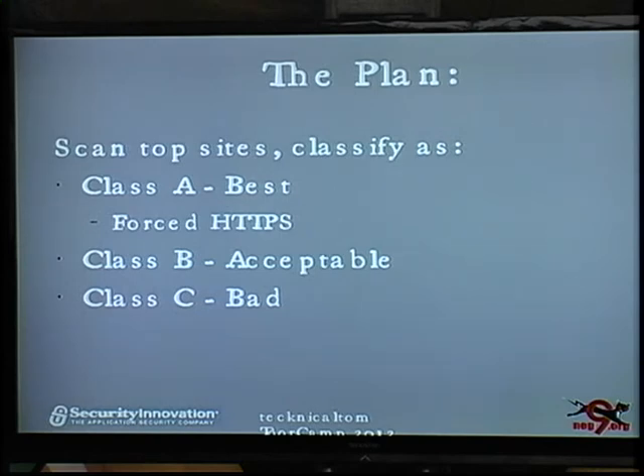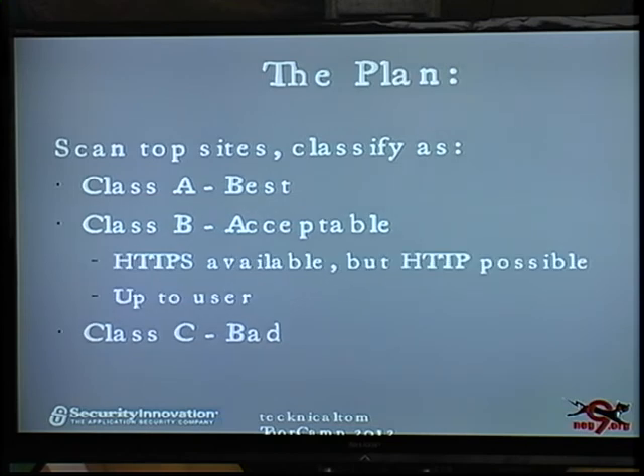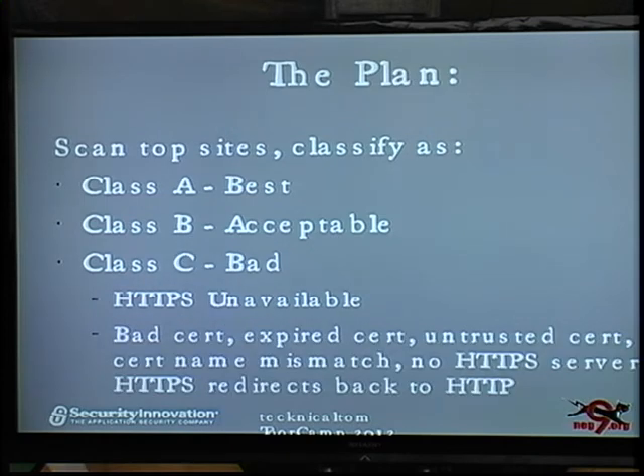The plan was to scan the top sites and then try to classify them. Class A are the best of the best — the ones that you can only browse via HTTPS; you can't see them insecure at all. Class B are the ones that support both — you can view it insecure or secure, but it's really up to the user to choose. It's acceptable, not ideal. And Class C are the ones that have no HTTPS support — bad certs, expired certs, self-signed certs, no server running at all. These are the ones that you just can't view securely.